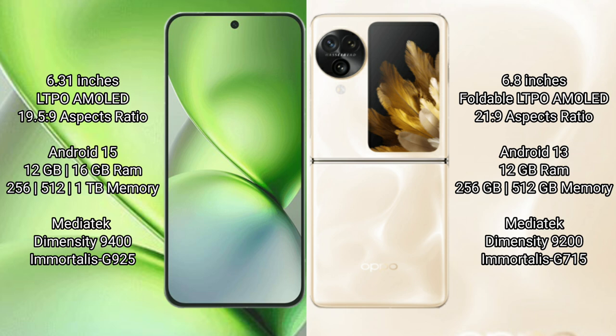The Vivo X200 Pro Mini runs on the Android 15 operating system, while the Oppo Find N3 Flip runs on Android 13. The Vivo X200 Pro Mini comes with 12GB or 16GB RAM and 256GB, 512GB, or 1TB of internal storage.